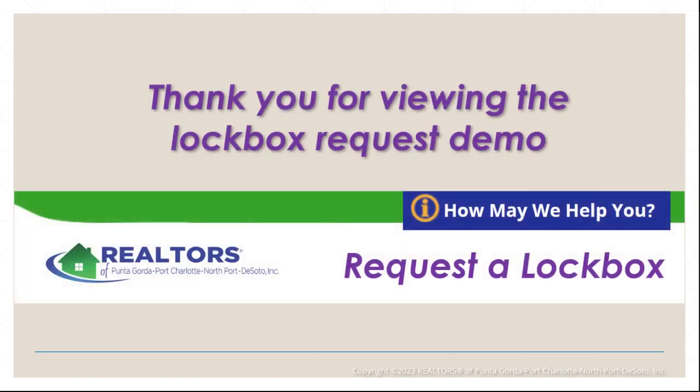We hope that this helped you with the process of requesting a lockbox. Look for more videos on the Supra lockbox setup and reassignment. Thank you.